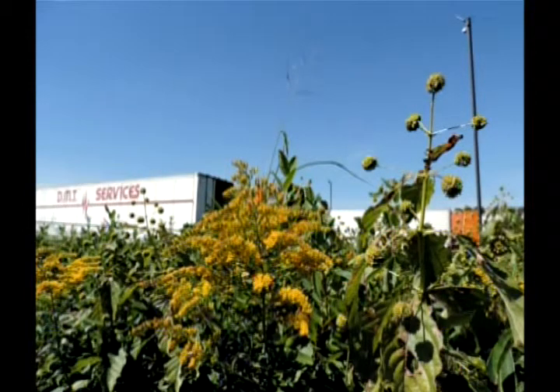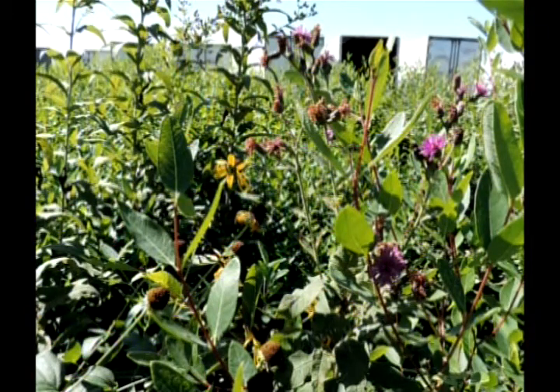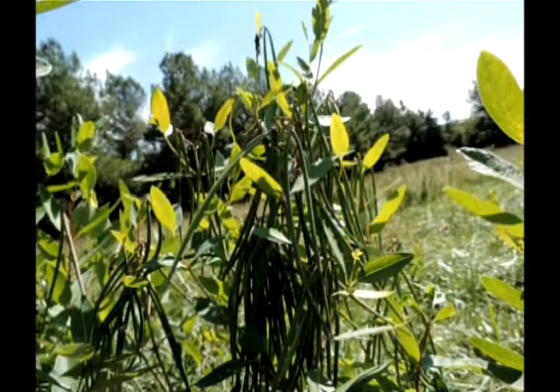This is out on Pinnacle Prairie, and this is an interesting mix. This is an area I usually don't spend as much time in — this is on the south end, south of the portion of the paved trail that goes through Pinnacle Prairie. So I'm looking south there. That's dogbane, and you can see the seed pods — they're tiny little seed pods.